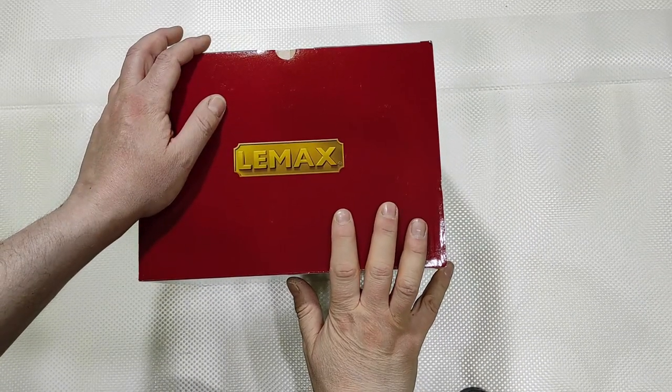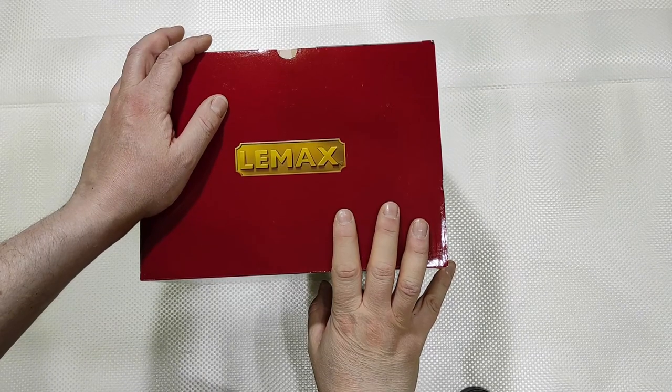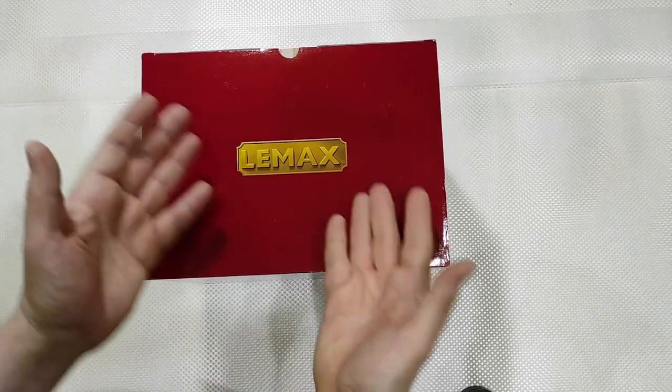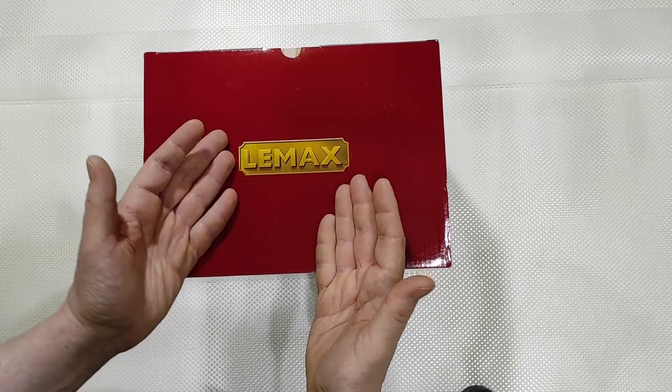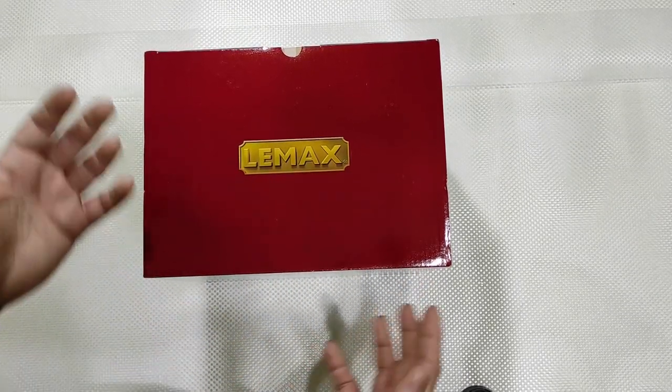Hi guys, I'm Silvio and this is a new first unboxing and full review of a LEMAX lighted building. It was time after more than a year, but it is entirely my fault, so please forgive me.